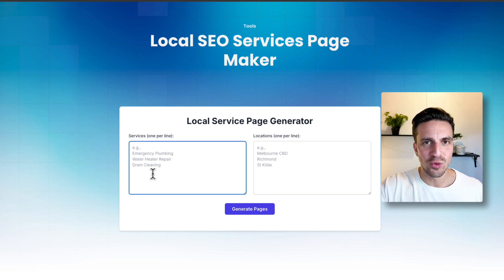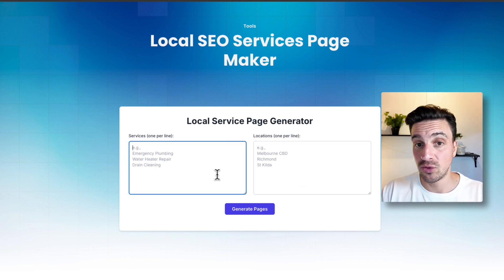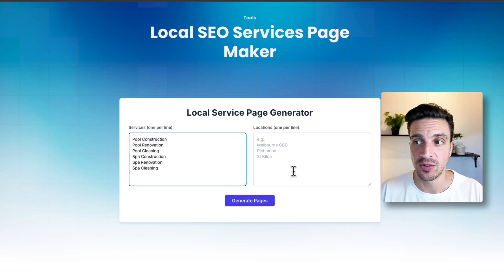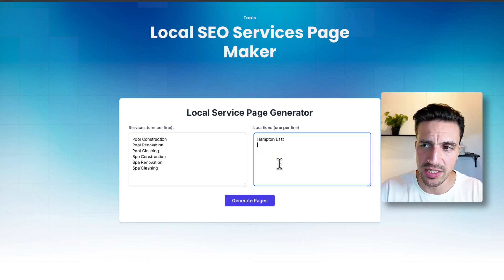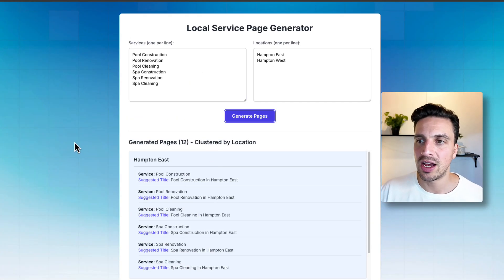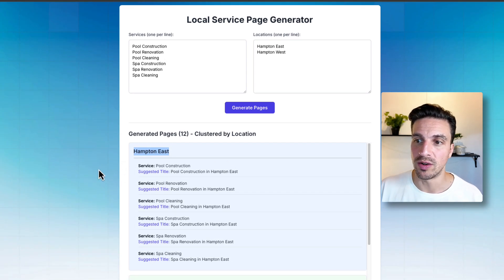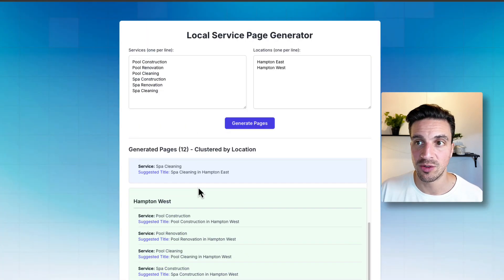I've built another tool for you — I'll leave it in the video description below — where you put services on the left-hand side and locations on the right-hand side. So for this business: pool construction, pool renovation, pool cleaning, spa construction, spa renovation, spa cleaning — and two locations, Hampton East and Hampton West. I'll generate the pages and this application tells me I need a total of 12 pages: six per location. Now you might be thinking that seems like a lot — and yeah, you're right.